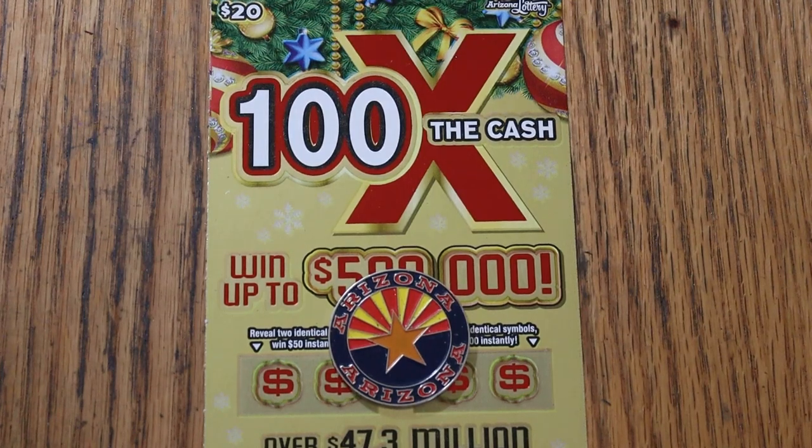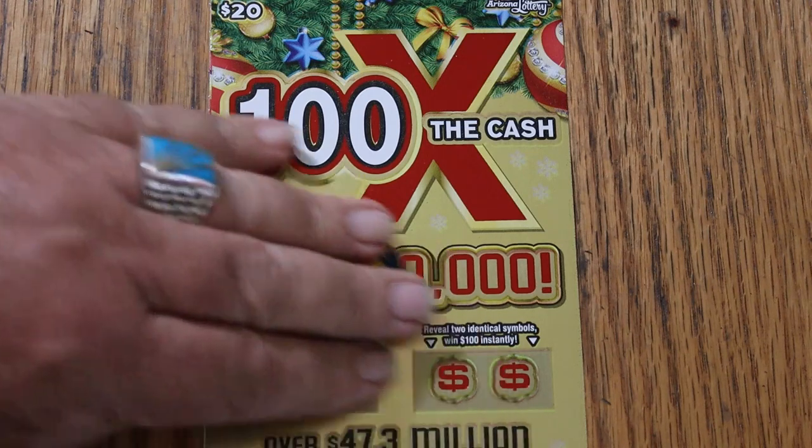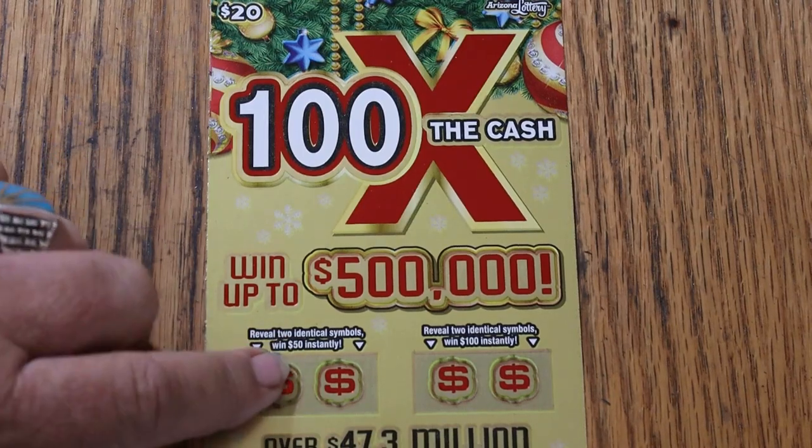What's up YouTube, AZ Scratchers, and welcome to the November 20th edition of the One a Day in November series, featuring the Arizona Lottery's new Christmas $20, 100 times the cash game. It's a simple match-your-number game — match the winning number, find the multipliers, or find bonuses of two identical symbols for $50 and $100.